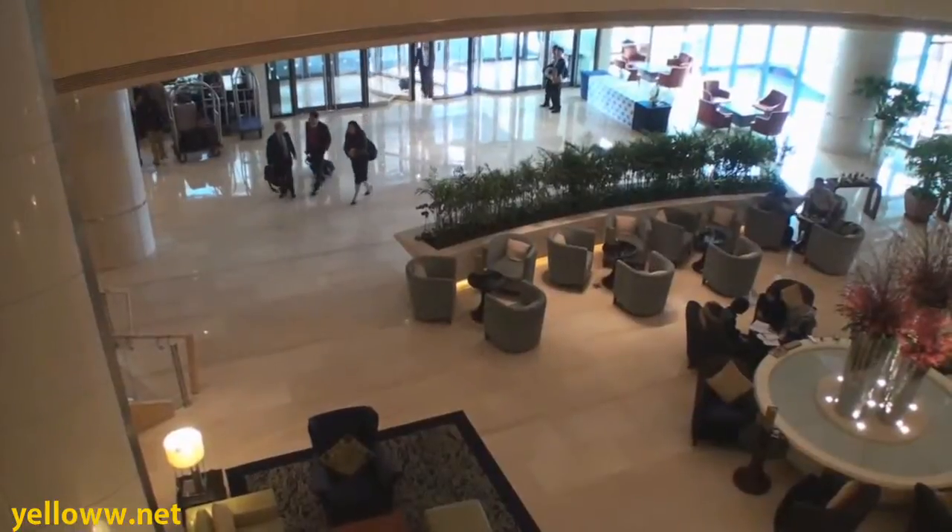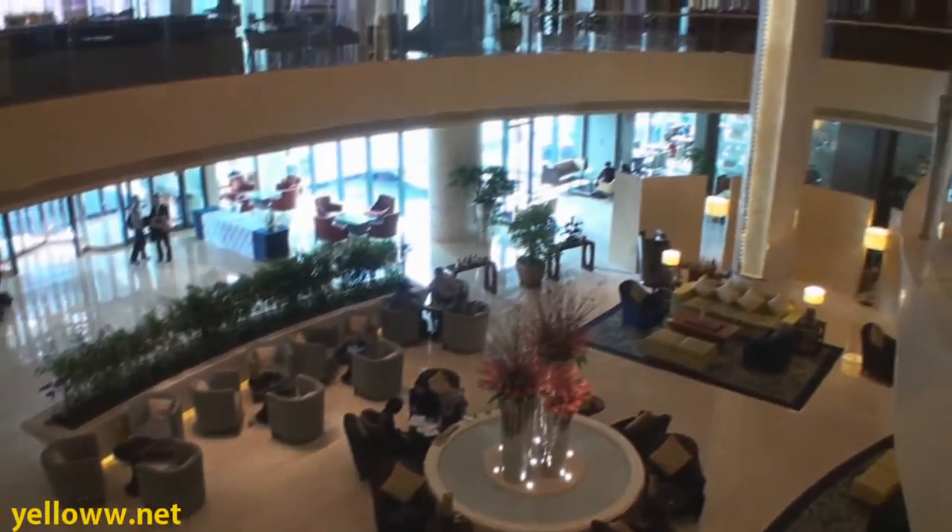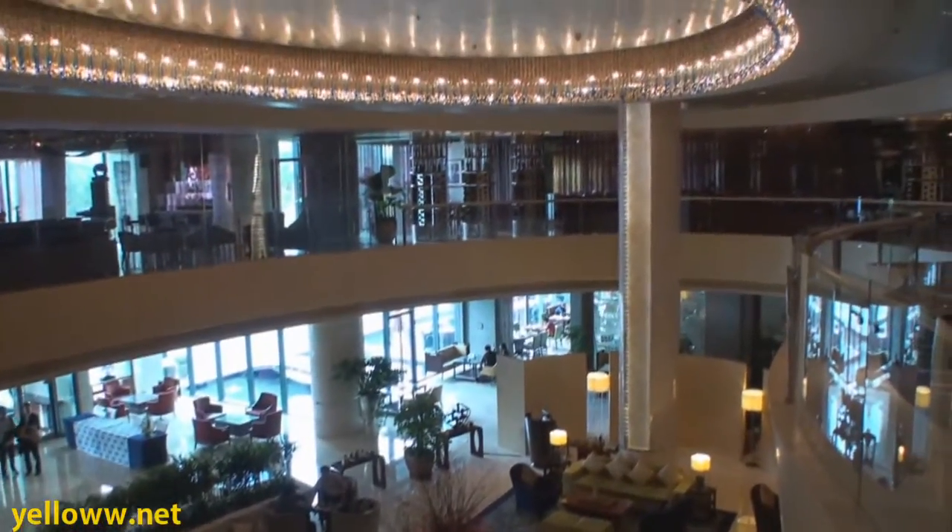The JW Marriott is truly an impressive five-star hotel. From the entrance lobby to every part of the hotel, it is truly amazing.